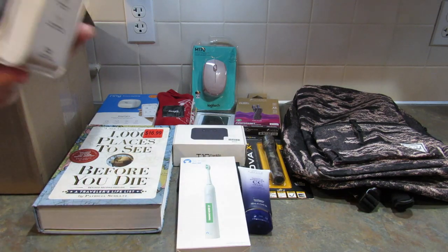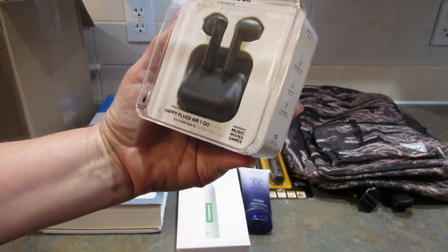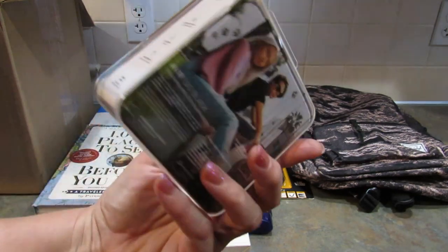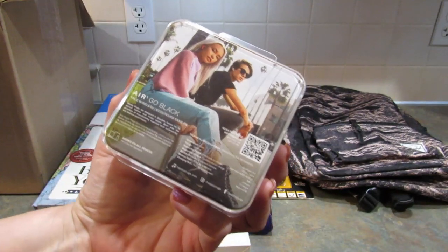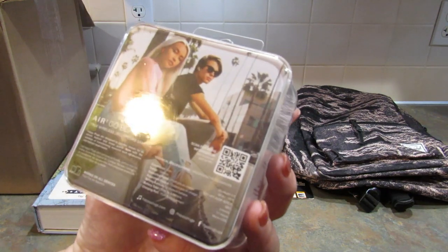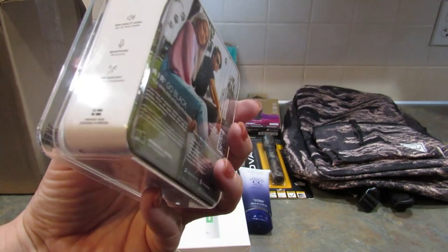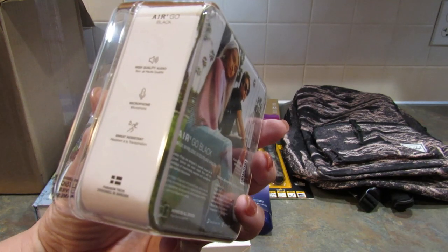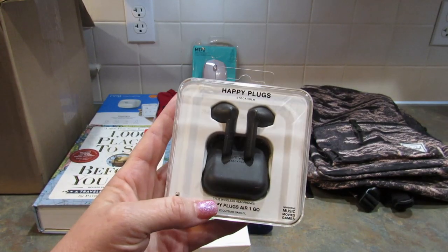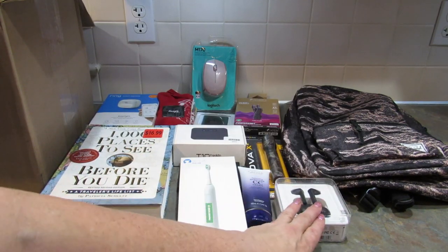Next up are Happy Plugs Stockholm True Wireless Headphones — Happy Plugs Air One Go. Immersive music, movies, games, and they have up to an 11-hour battery. I love wireless — I can't use them for editing since I need wired, but for everything else I love wireless headphones, especially because my phone doesn't have a headphone jack. High-quality audio, microphone, sweat-resistant. These are great and they are from Sweden. I might give them to my daughter.